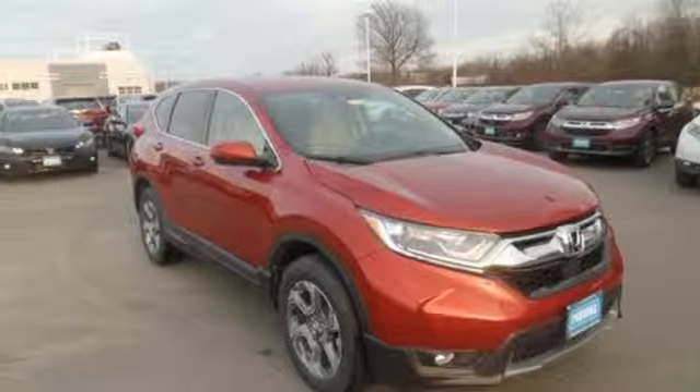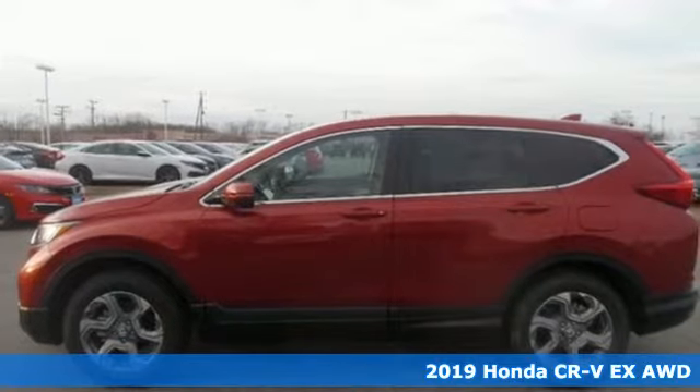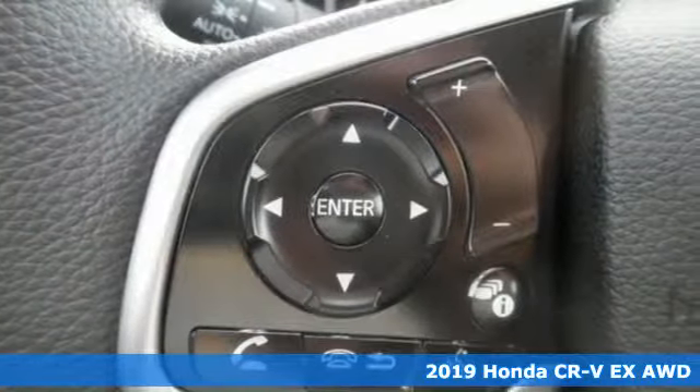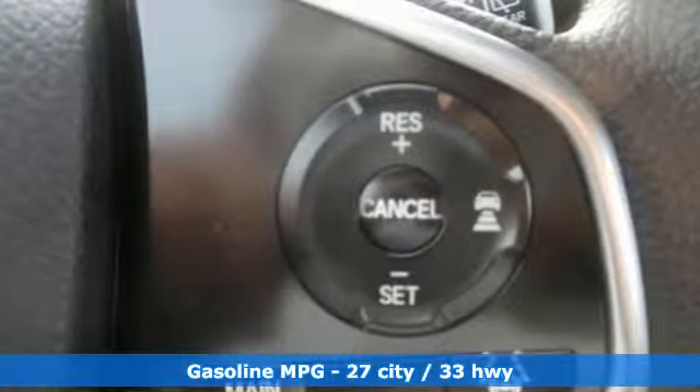It's a new 2019 Honda CR-V. Welcome to what feels like home. It's sleek looking, fuel efficient and roomy enough for family and cargo. You'll look forward to every drive with features like these.